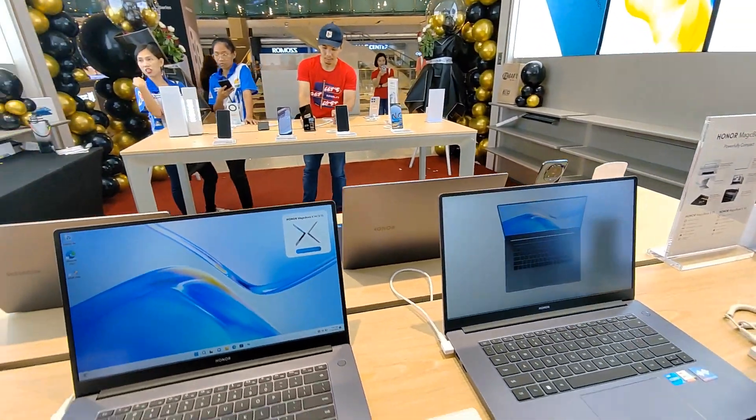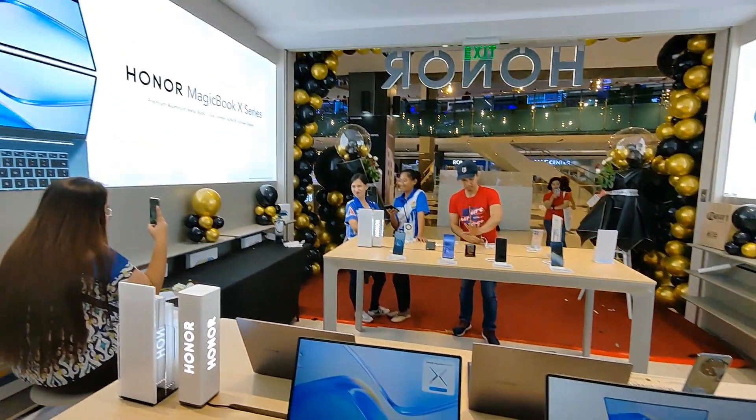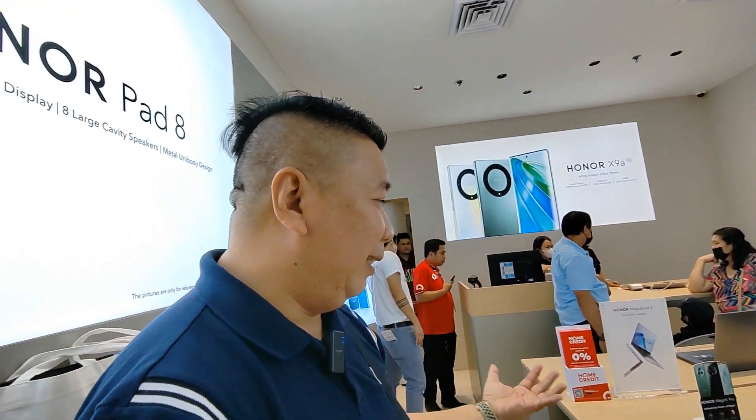The X14 is more affordable so we're going to check that out soon. We're still here at the Honor store in SM North Edsa and I like vlogging like this. This is the only way we can really check out the phones.